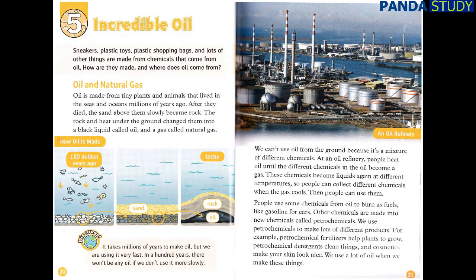Chapter 5: Incredible Oil. Sneakers, plastic toys, plastic shopping bags, and lots of other things are made from chemicals that come from oil. Oil is made from tiny plants and animals that lived in the seas and oceans millions of years ago. After they died, the sand above them slowly became rock. The rock and heat under the ground changed them into a black liquid called oil and a gas called natural gas. It takes millions of years to make oil, but we are using it very fast. In a hundred years, there won't be any oil if we don't use it more slowly.